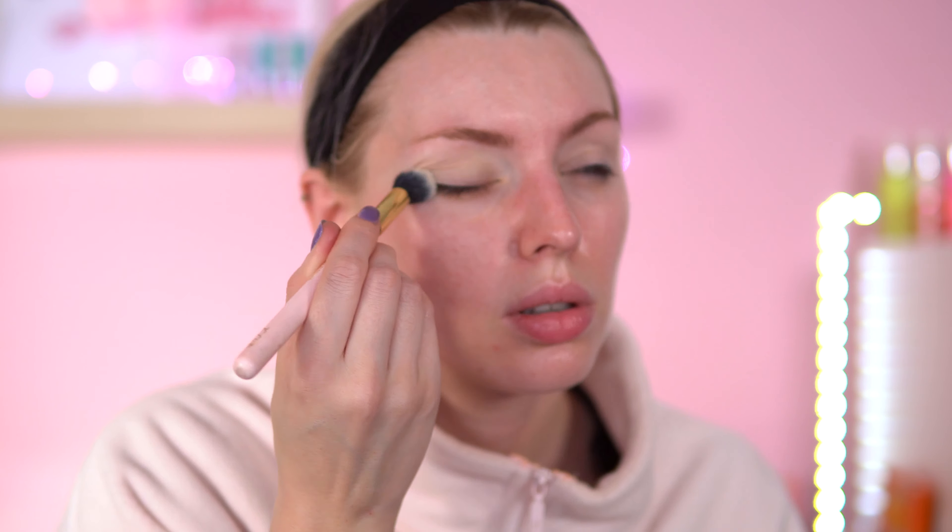So for my eyeshadow base I'm going to use the Revolution Ultimate Eye Base in the shade Light. I don't know if the cold girl look trend uses bronzer — I don't think it did. I am going to go in with my Vaseline rosy lips just to make them rosy, like a 'we've been out in the cold' kind of look.